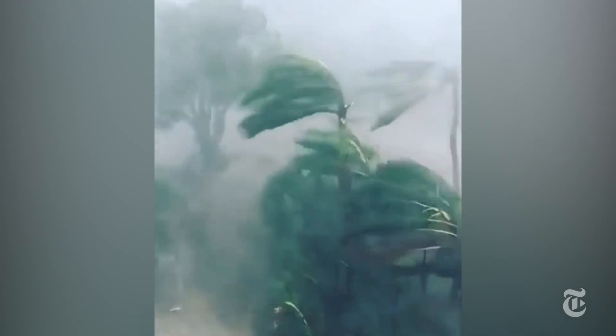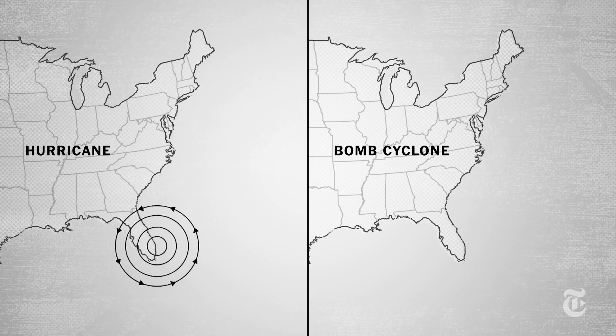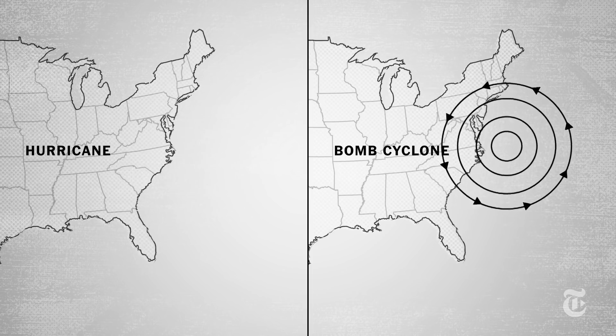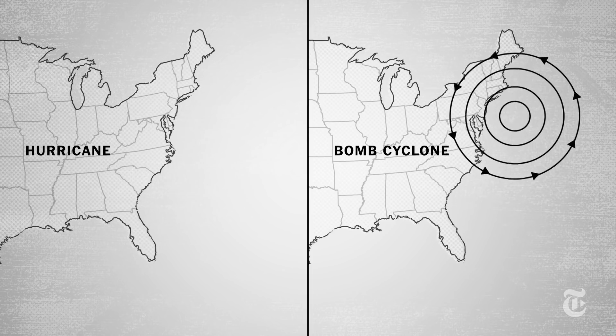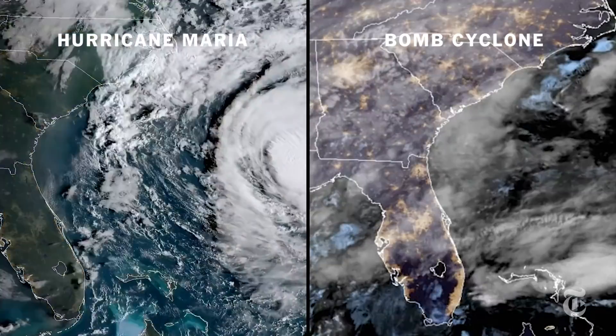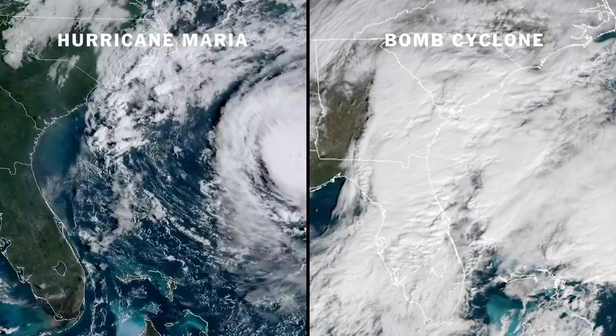Bomb cyclones are often thought of as winter hurricanes, but they're really different from hurricanes in that a hurricane starts obviously much farther south. A bomb cyclone develops much closer to the United States and doesn't have the opportunity to gain as much strength as a hurricane, so it will not develop wind speeds like that at all.